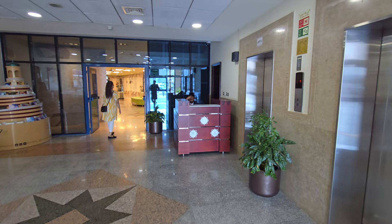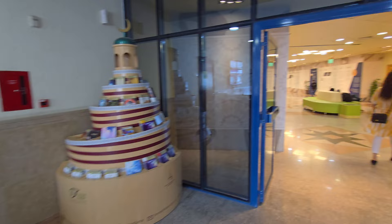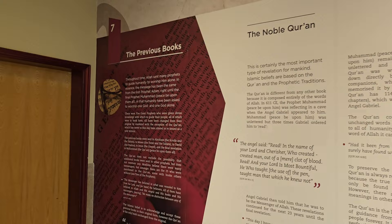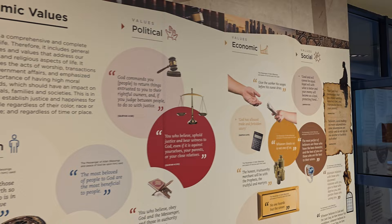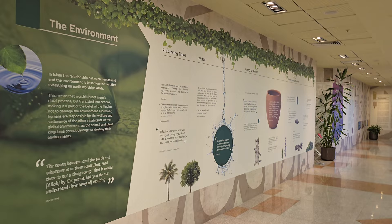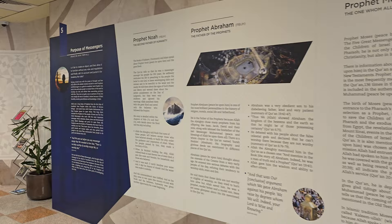This appears to be the experience center for non-Muslims. The smell here is beautiful — it smells really nice. There's information here about the Noble Quran, the previous books, Islamic values — political, economical, social — miracles of the Quran, the tree of the prophets, and the environment. Then we have the prophets and the stories derived from the Quran.